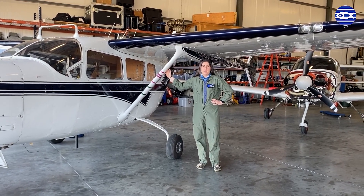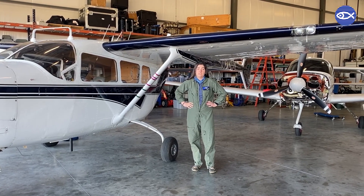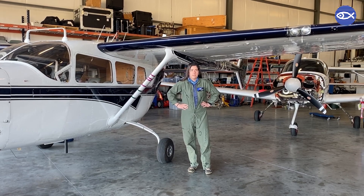Hi, my name is Orla O'Brien and I'm an assistant scientist at the Anderson Cabot Center for Ocean Life at the New England Aquarium. I'm the Aerial Survey Logistics Coordinator for the aquarium.